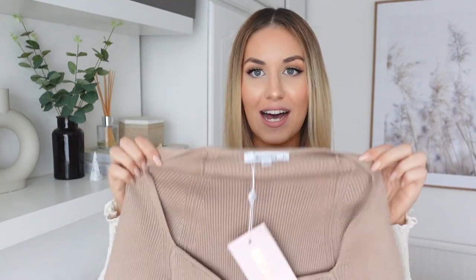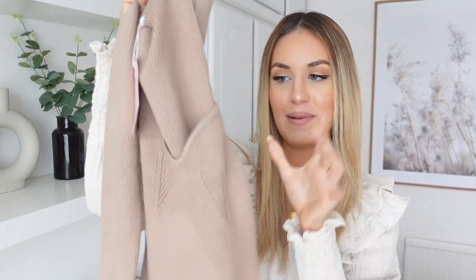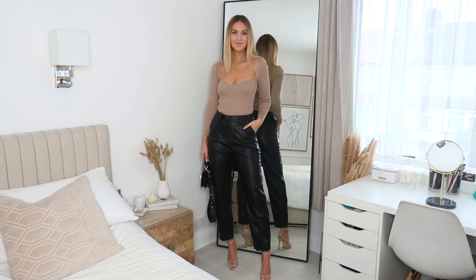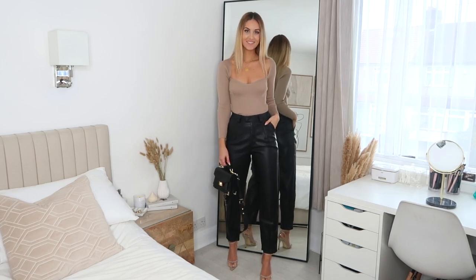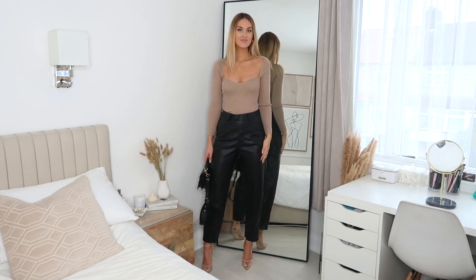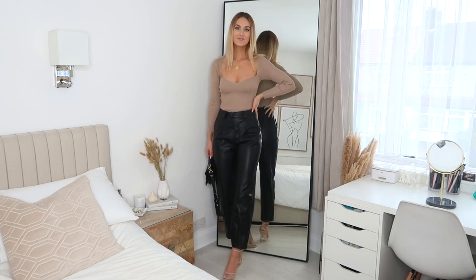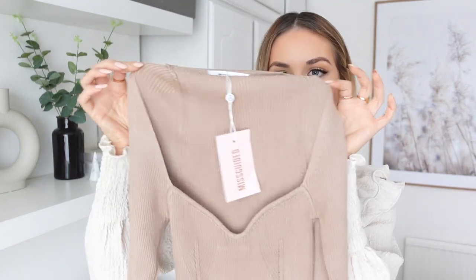The first item I picked up I absolutely love — it's this little knitted long-sleeved top. I just love these; they're so comfy and soft and I feel like they look super chic. You can dress them casually with a pair of joggers when you're lounging around at home, or dress them up with a pair of skinny jeans for an evening out. Not that we're really going on any nights out at the moment because of COVID, but hopefully when it's all over this will be the perfect little date night top.